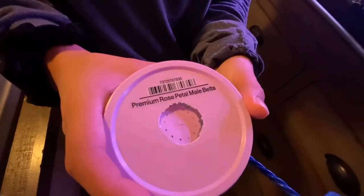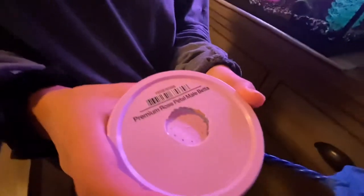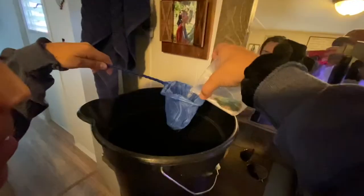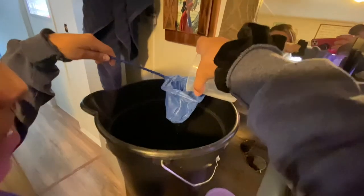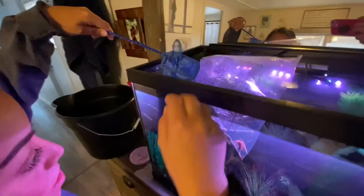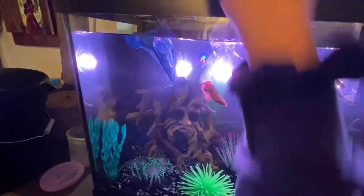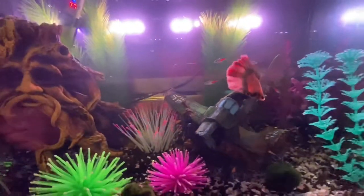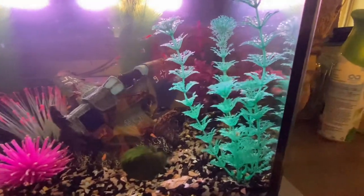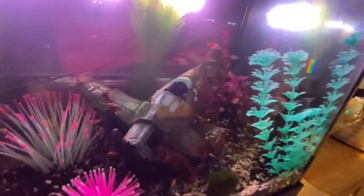Here's another fish that we got — it is called a premium rose petal male betta, and it is actually one of the fish I am so excited about. Here is a clip of us putting him into the aquarium along with his other brothers and sisters. We did get a couple of guppies, the betta, and also a pleco. Welcome home little guy — just look at those colors, they're absolutely stunning! Those neon tetras are totally wondering who is this guy and what is he doing here.